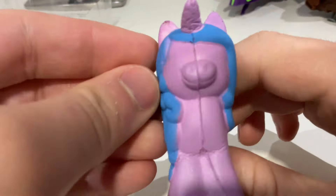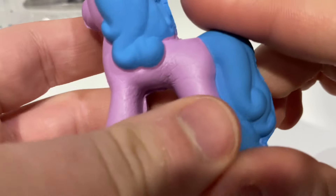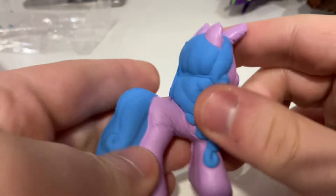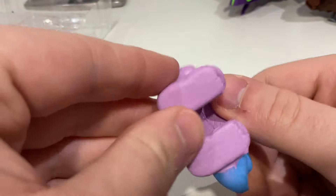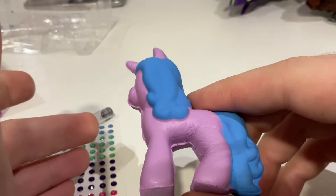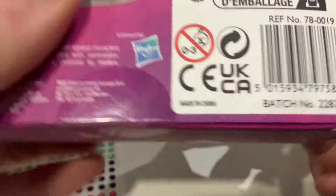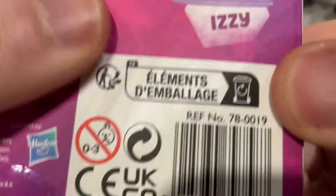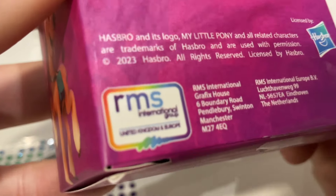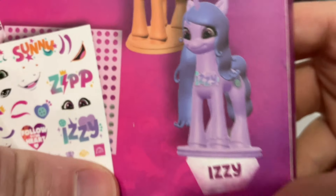I would have much preferred it if they had actually printed on her eyes. The molding quality is poor. I've shown off the marshmallows made by Basic Fun from G4 on this channel and they are so much better quality - yes, they're heavily stylized, but even so. The manufacturer on here other than Hasbro... 'élément d'emballage' just means 'packaging elements.' Here we go: RMS International Group, United Kingdom and Europe.